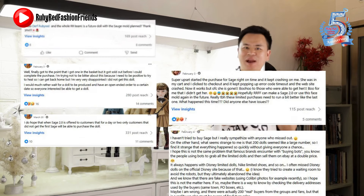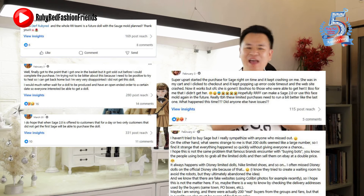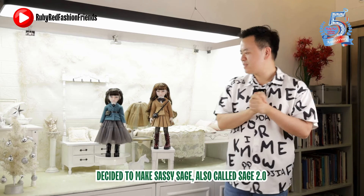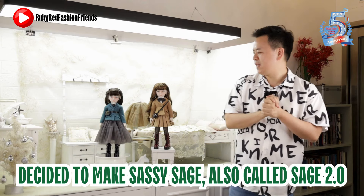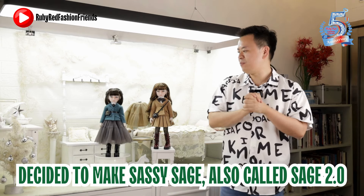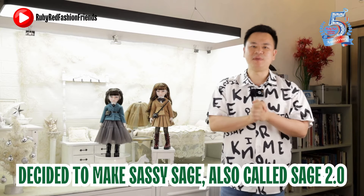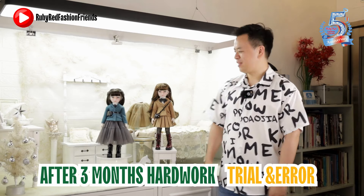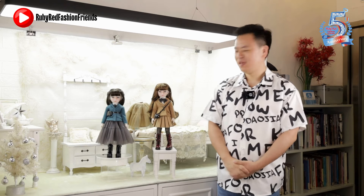The next day after Sage sold out, I got a huge influx of messages in my inbox saying 'I want Sage.' Because we didn't have enough fabric we couldn't make more, so we decided to make Sage 2.0 — Sassy Sage. It was not an easy task; after three months of hard work, trial and error, and continuous improvement, we have Sassy Sage and we are so proud of her.